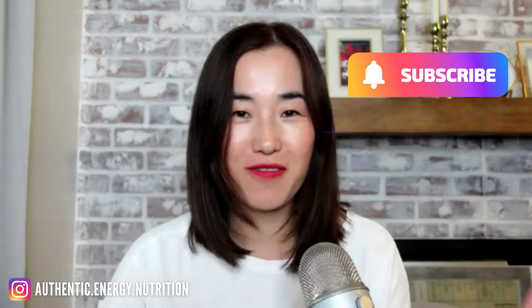Protein drink mix and personalized protein powder — what are the differences? Let's take a look at the key differences between these two products in today's video. Welcome back to my channel everyone, this is Jin here from Authentic Energy.